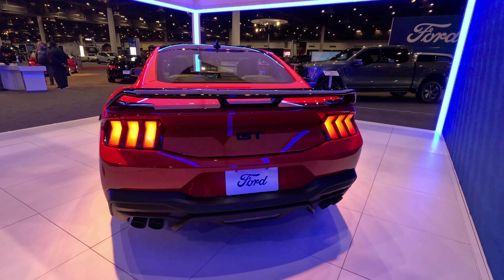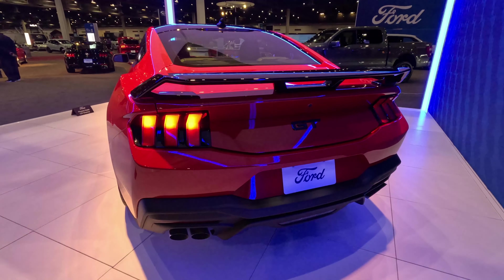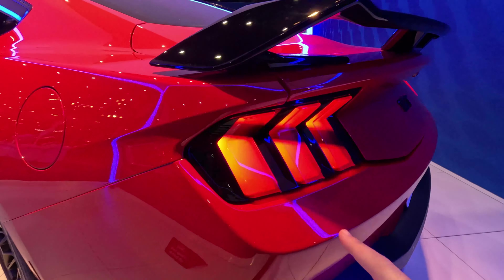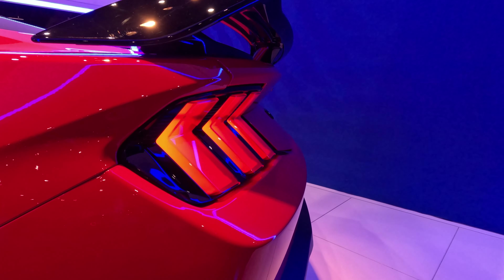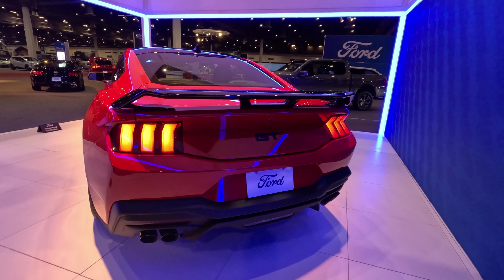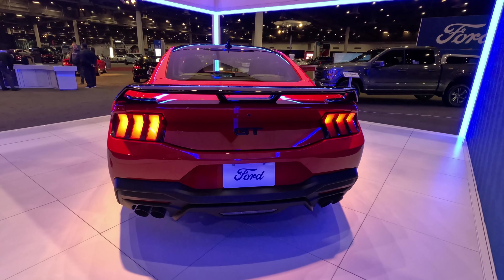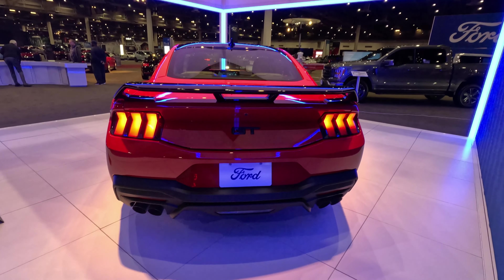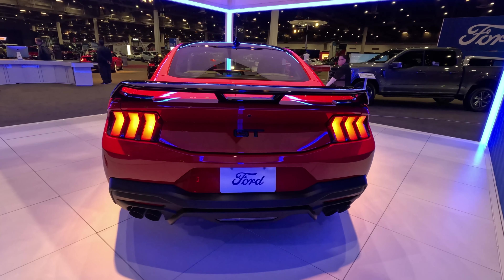Moving to the back, you still get Brembos back here and 275/40 R19s out back — so we do get a staggered tire setup. These are Pirelli P Zeros on this GT model, doing the most work back here getting all that power down. The exact power figure for the GT is yet to be determined, but I do anticipate a power bump over the current model. Perhaps the biggest change to the 2024 model is just how angular it is back here.